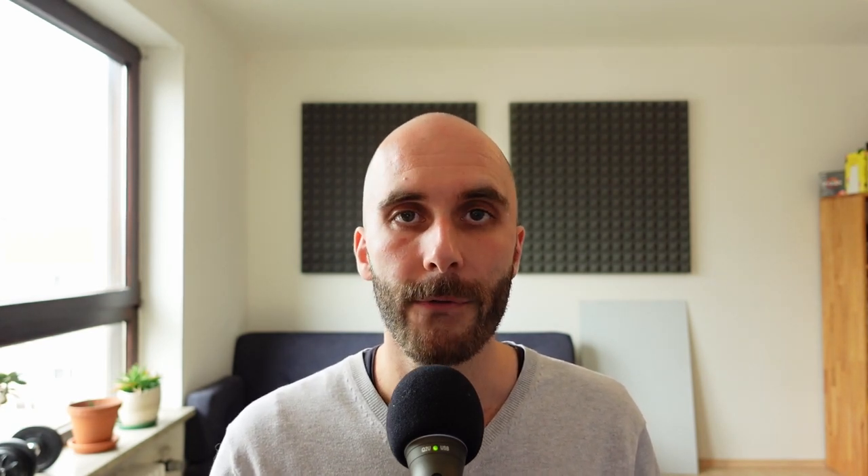Everything is about to change with Alder Lake and Intel's upcoming C690 chipset. For the first time in 2.5 years, Intel will most likely outclass AMD in connectivity. Starting with Alder Lake, the CPU will support PCI Express Gen 5 for the first time, though Intel will bring the chipset only up to Gen 4. On the CPU side, you'll have 16 Gen 5 lanes — most commonly used for the GPU — plus an additional 4 Gen 4 lanes for an NVMe SSD.